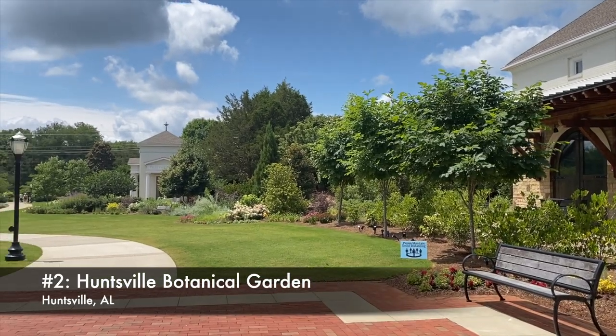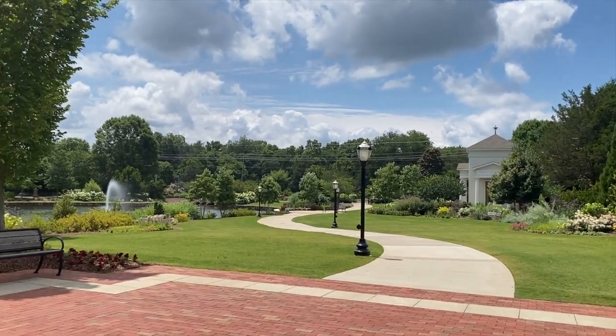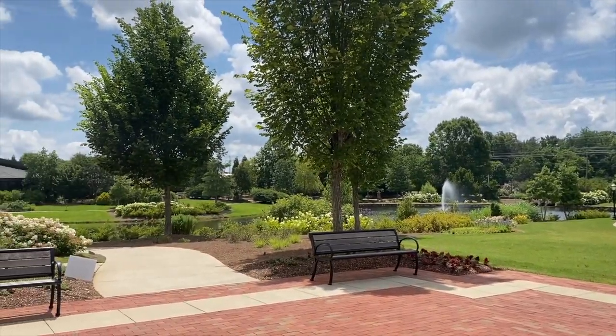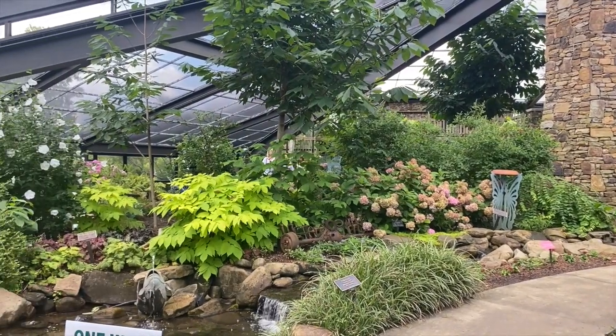Next, let's talk about the Huntsville Botanical Gardens. It's a stunning 118-acre paradise located in Huntsville near the Space and Rocket Center. It's actually ranked number three on the list of Alabama's top paid tourist attractions, which tells you just how incredible this place is. It's home to several attractions, including the nation's largest butterfly house, housing numerous butterfly species in a natural setting. There's also the Children's Garden, which has several interactive elements designed to engage kids in nature.